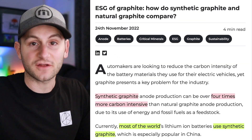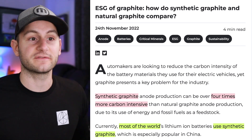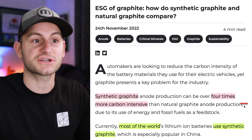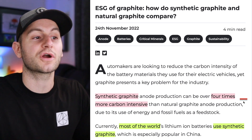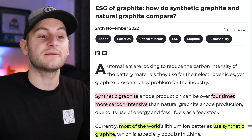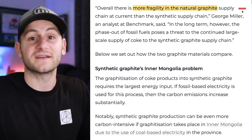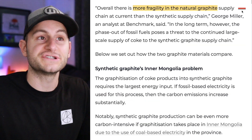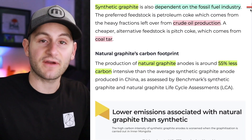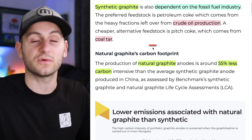That needle coke feedstock is then used to produce graphite, and there are different types. First, synthetic graphite, which is used in anode production, can be over four times more carbon intensive than its natural counterpart. Currently most of the world's lithium-ion batteries use synthetic graphite, which is especially popular in China. Synthetic graphite is dependent on the fossil fuel industry, using leftovers from crude oil production and coal tar.